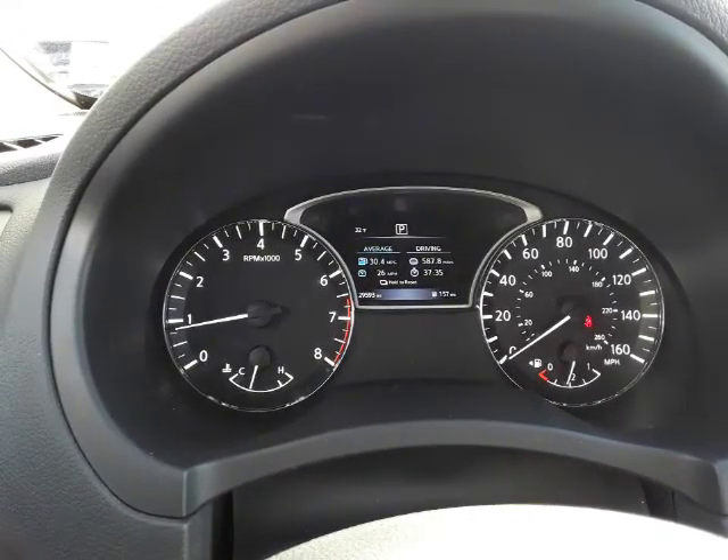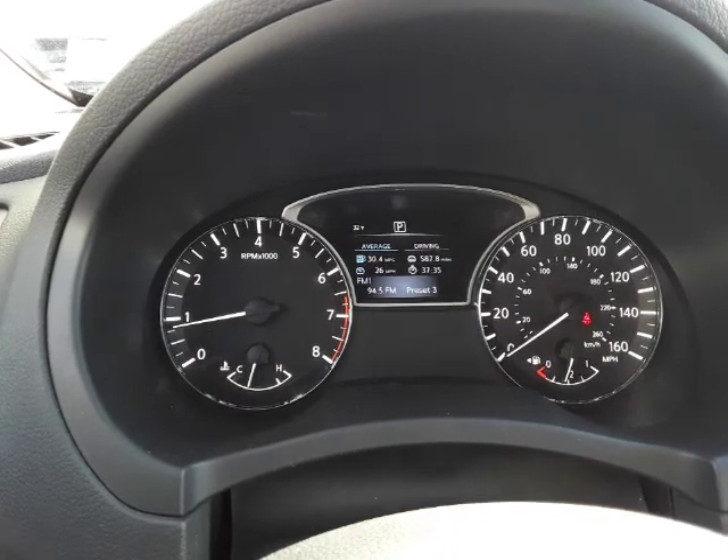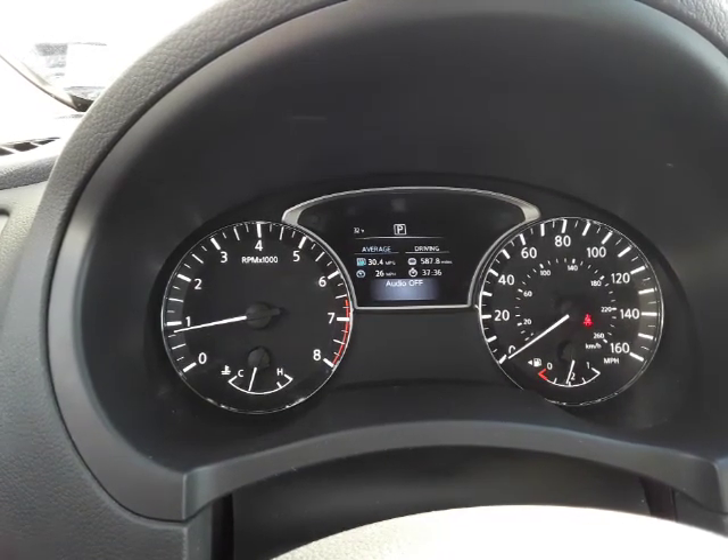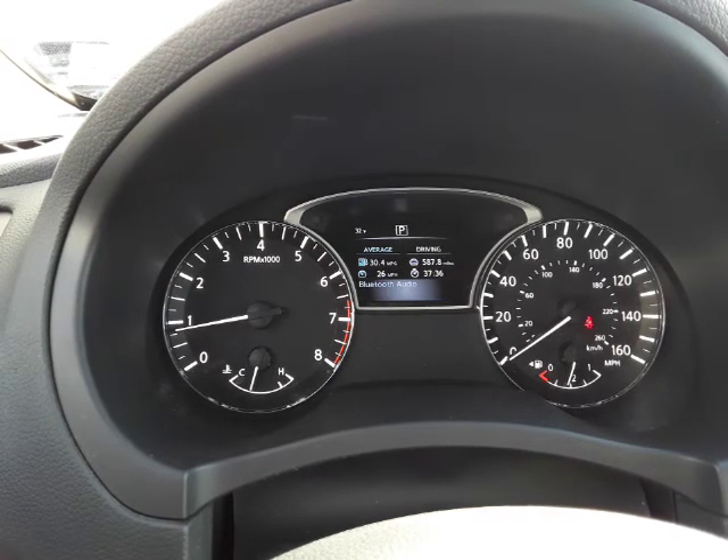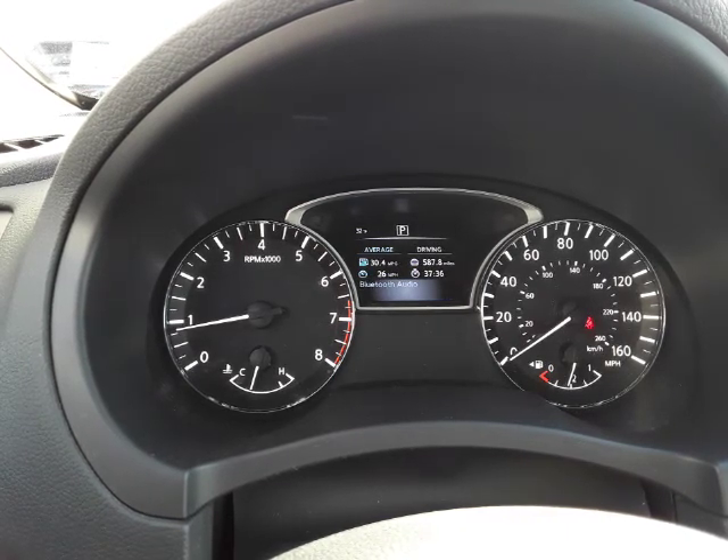And all kinds of different functions here. You can see your gas mileage ratings there — you can tell how much gas mileage you're getting as you're driving. You can change to radio, AM, FM, Bluetooth audio, auxiliary.